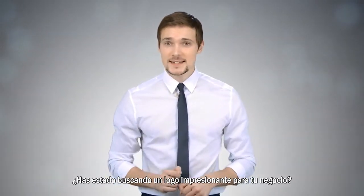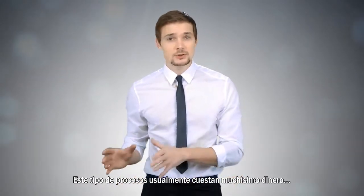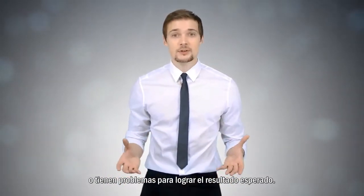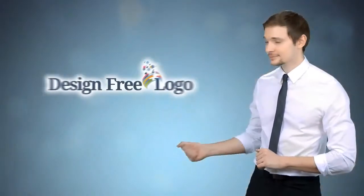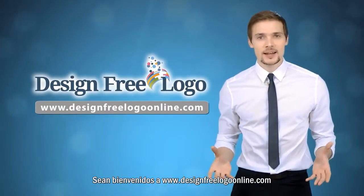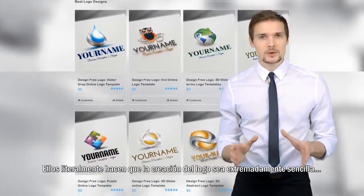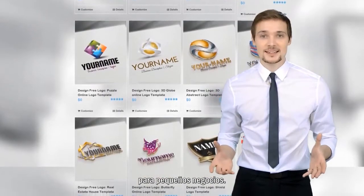Have you been looking for an outstanding logo for your business? Such process always involves huge costs or hassle to achieve the right result. Until now. Welcome to Design Free Logo Online, a much simpler solution. They've literally made logo creation extremely easy for small businesses.